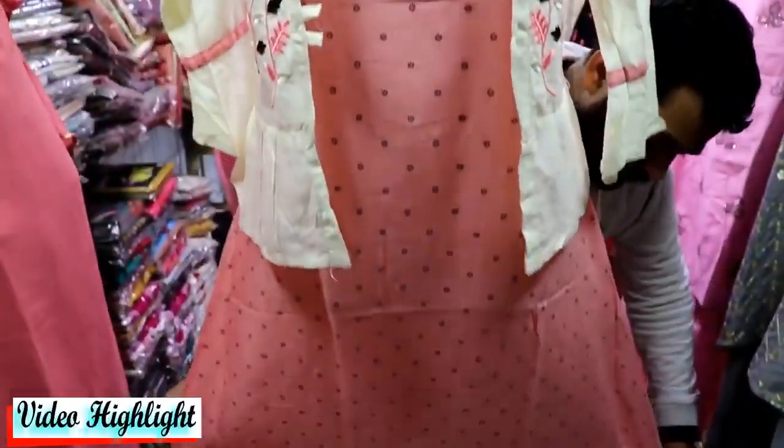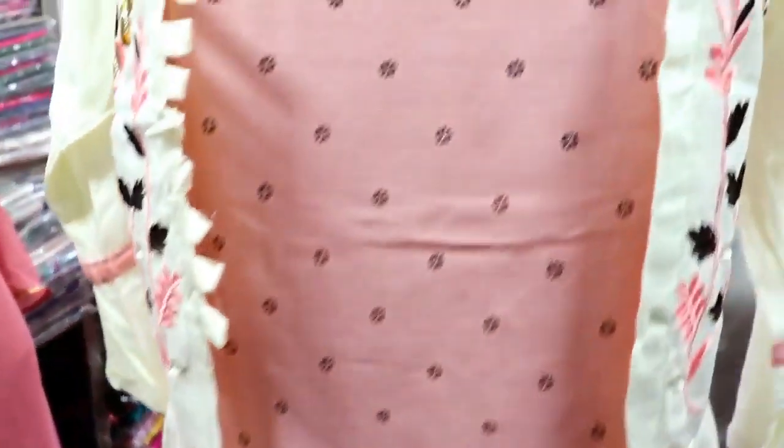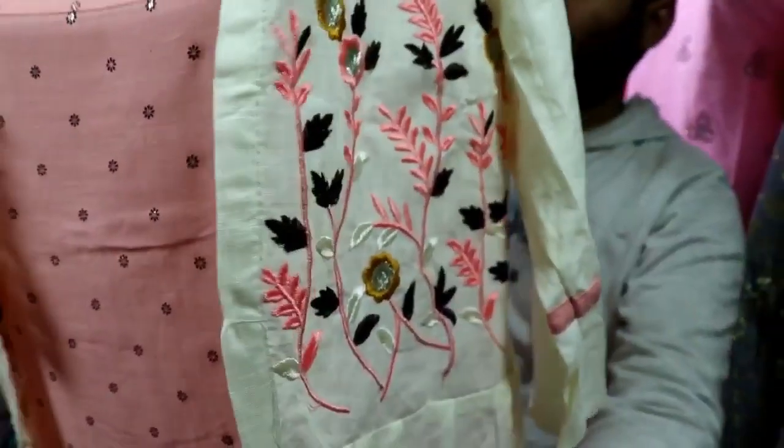This is a beautiful 2-piece set with a jacket — rion with gold print, and the jacket is also in rion. Look at this, the machine embroidery work is done, which is very fancy.